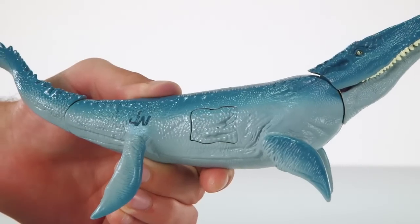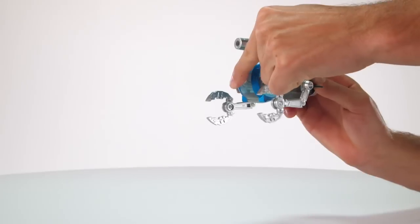In the Mosasaurus vs. Submarine Pack, you can pretend to wage an assault on the dinosaur figure and grab him with the submarine's claws.